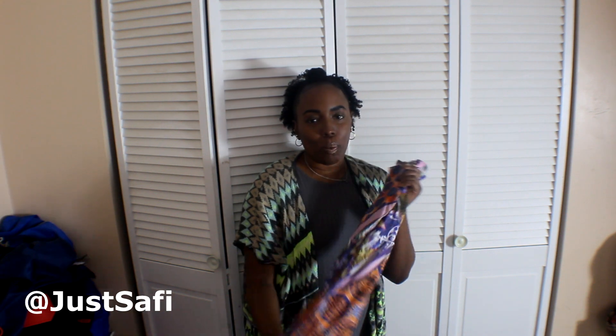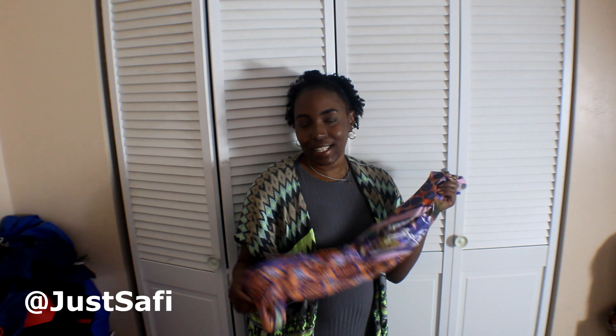Just so you guys know, the last dress here is from the Tina Knowles collection — that's Beyoncé's mom. This is one of the dresses from her collection. I'll try to put a link in the description box for this dress as well.